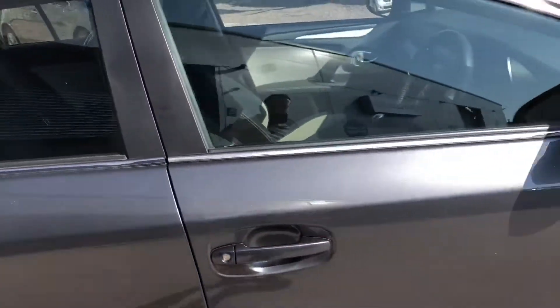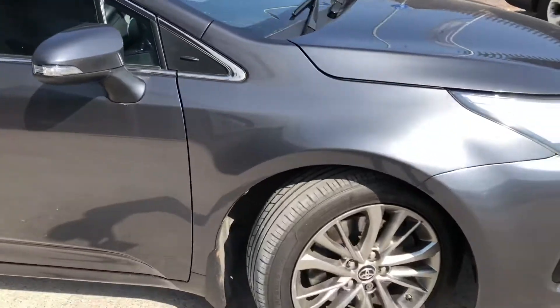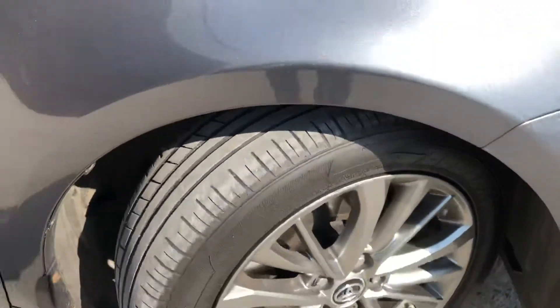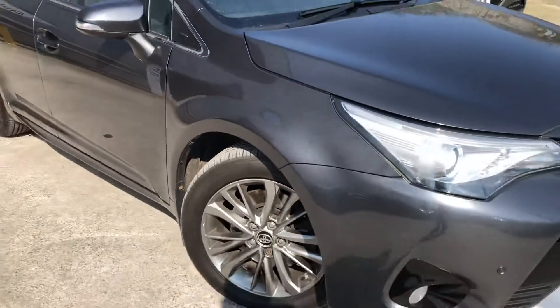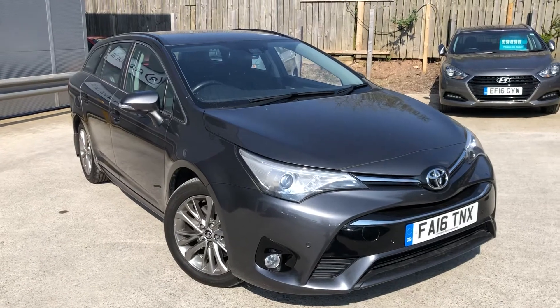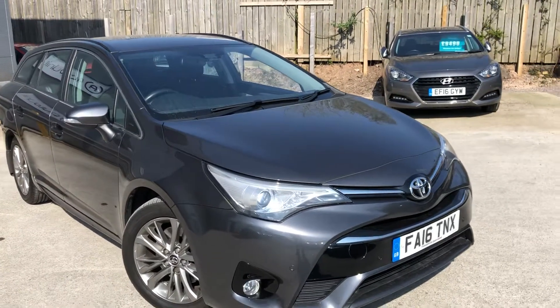I'll quickly show you the front. There's the alloy wheel view — we've got plenty of tread on the tyres as well. At the front we've got LED running lights and front parking sensors.